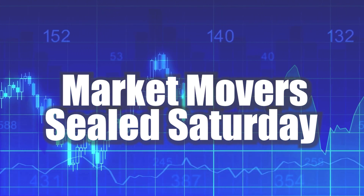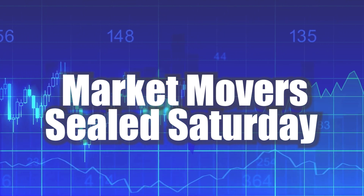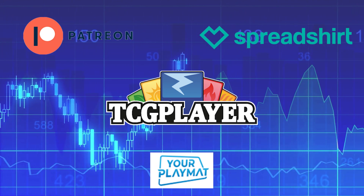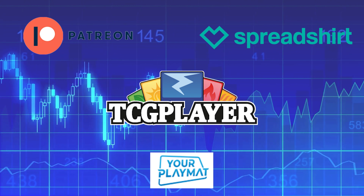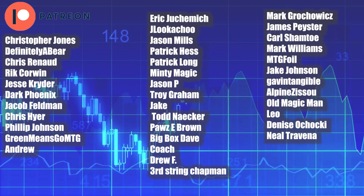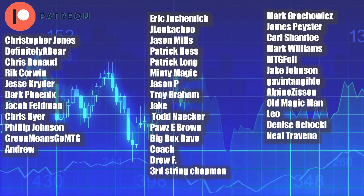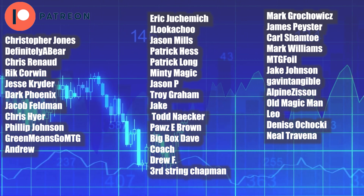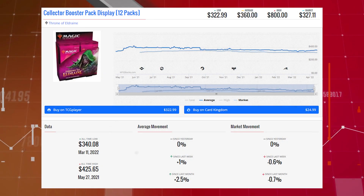Welcome back everyone to another Magic: The Gathering Market Movers Sealed Saturday booster box edition. Before we jump in, I wanted to briefly talk about the links in my description. I have a Patreon link with a variety of tiers, a TCGPlayer affiliate link where any purchase helps support the channel, a Spreadshirt shop with designs, and a playmat discount code for 10% off. Thank you to all my Patreon supporters — you are the reason I can make content like this daily.